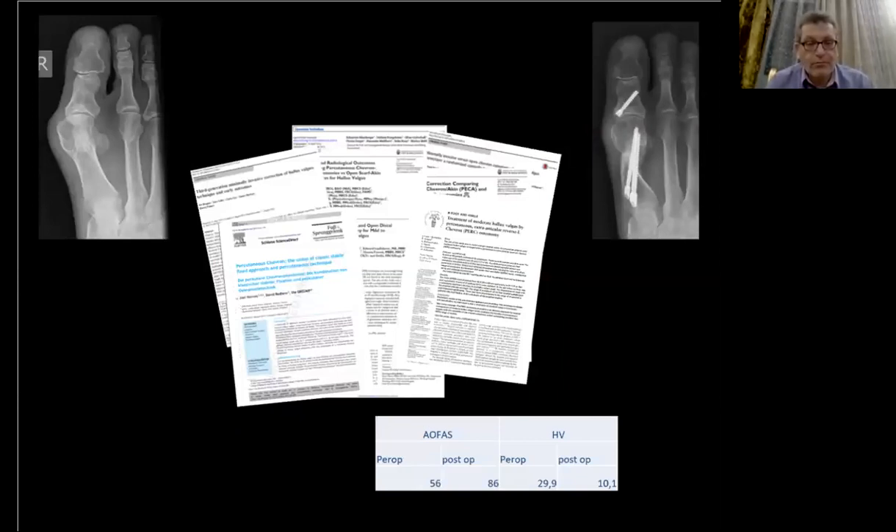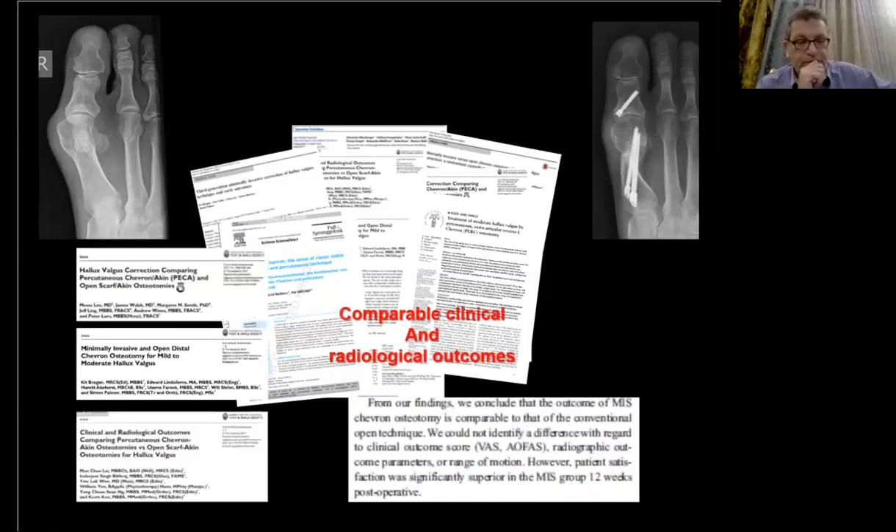We can correct the hallux valgus deformity with a percutaneous chevron osteotomy if we adapt the procedure. The operative goals are always the same: to close angle M1-M2, to reduce the deformity, and to relocate the sesamoid. All papers on percutaneous chevron report high-level satisfaction rates for radiological measures, for the AOFAS score, and for the patient. Few studies compare it to an open procedure — with complete success — but with a better satisfaction rate from the patient.